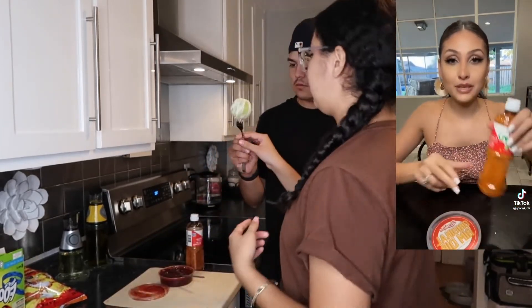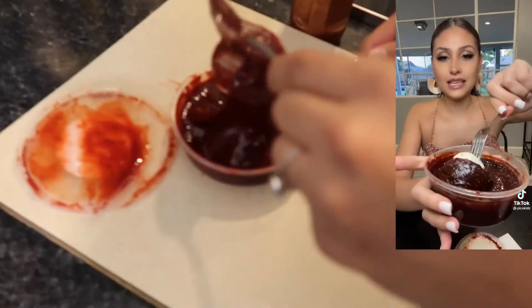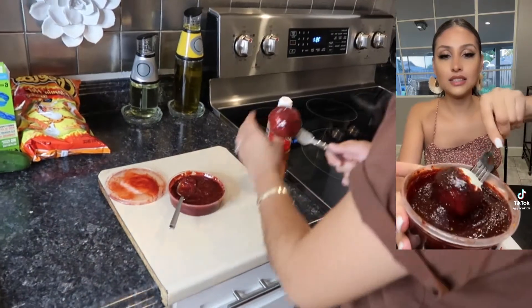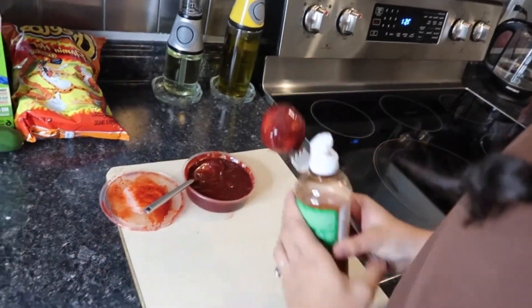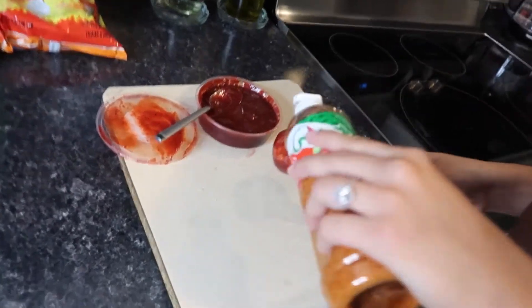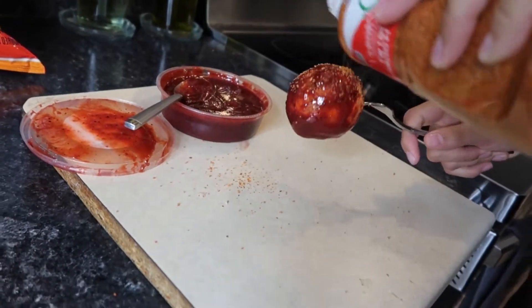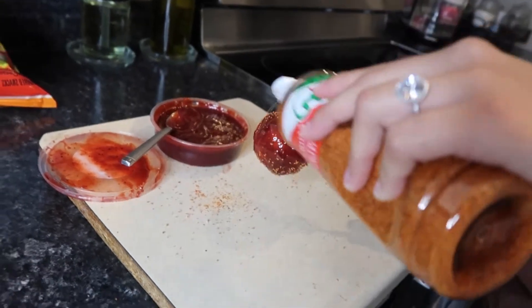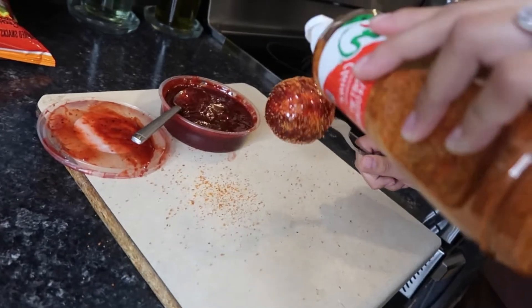The first one we're gonna try — I'm gonna insert the TikTok video here — we smother it with chamoy and then after that we put the Tajin. Just a little bit.